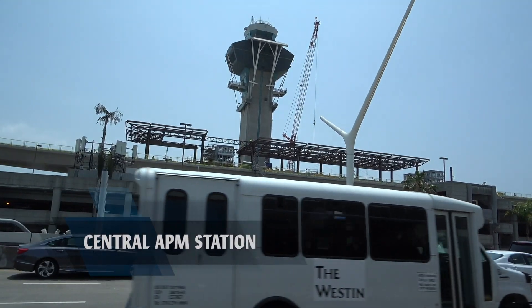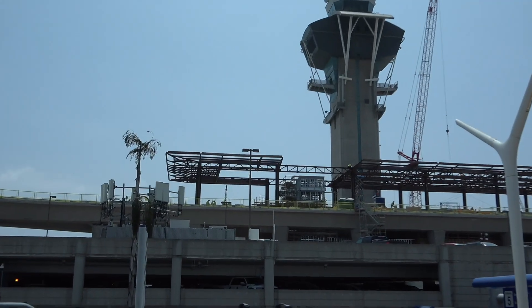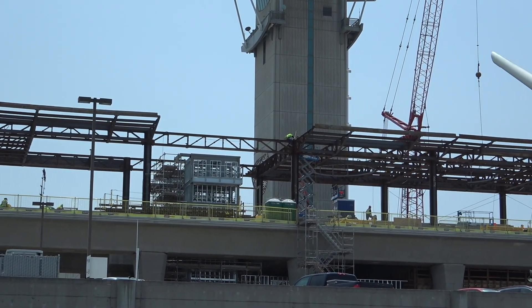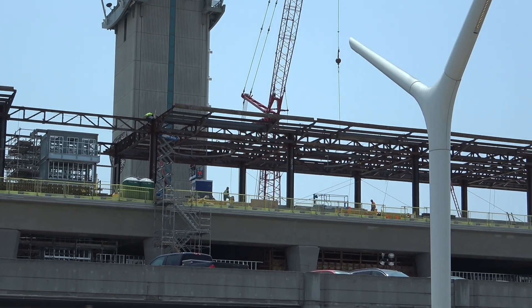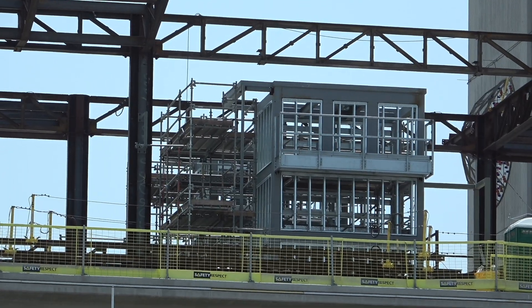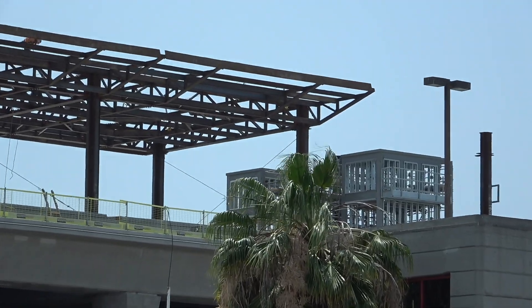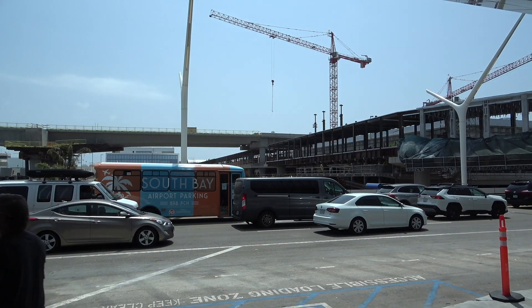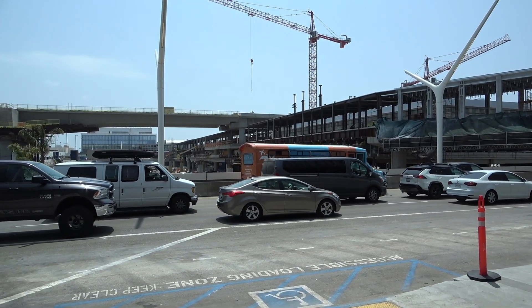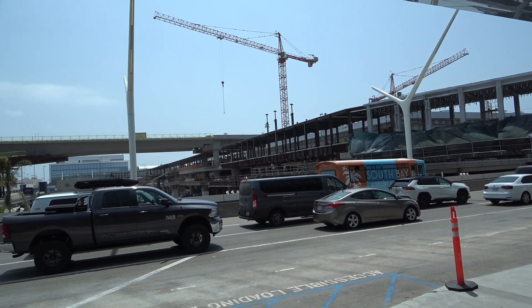You can see the central station of the PeopleMover — it's taking some shape. Looks like some elevator shafts. You can see over here by terminal 3 the pedestrian walkway is spanning quite a distance, all the way towards the other end of the horseshoe roadway.